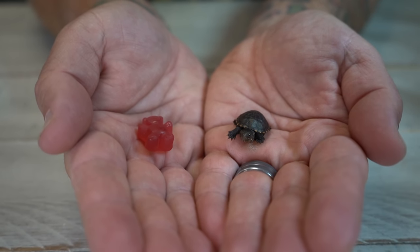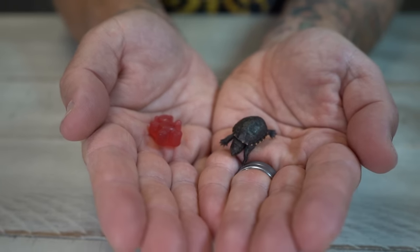Is this the world's smallest turtle? It's only the size of a gummy bear — in fact, it's a little bit smaller than a gummy bear.